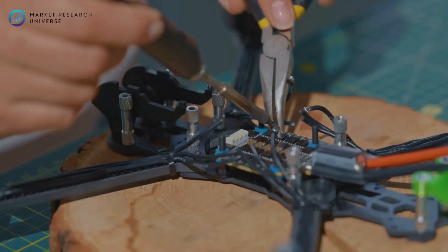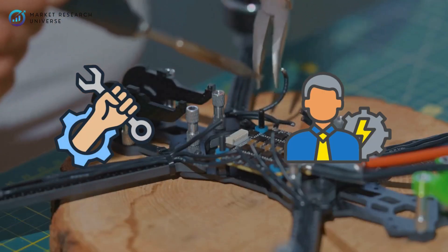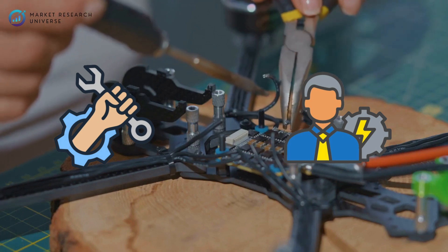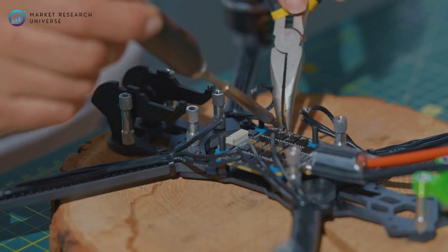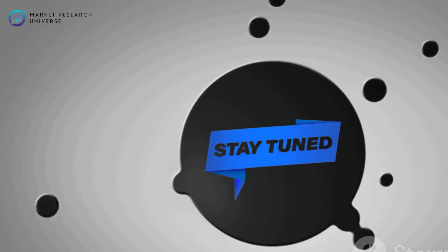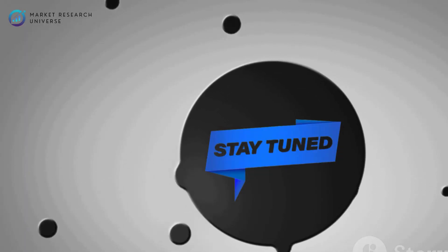Whether you're a mechanical engineer, an electronics enthusiast, or just someone looking to build something meaningful in the tech manufacturing space, this video is your complete step-by-step roadmap. Stick around as Market Research Universe, MRU, will explain it all for you.